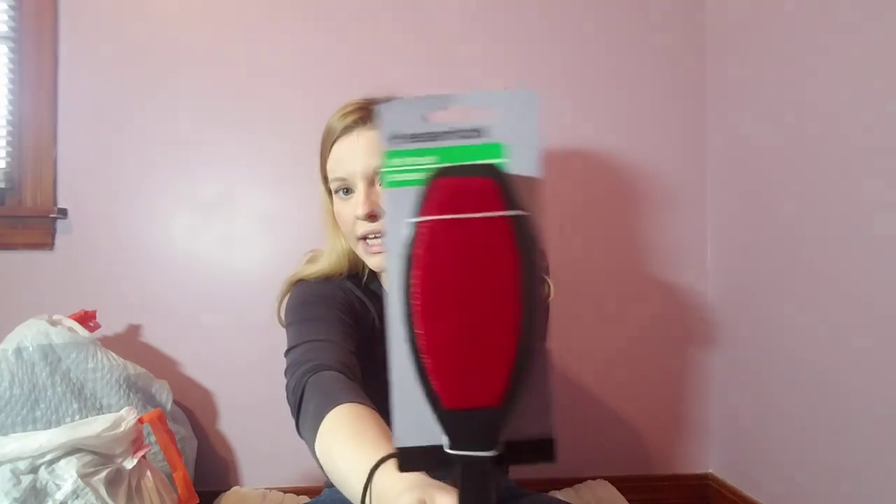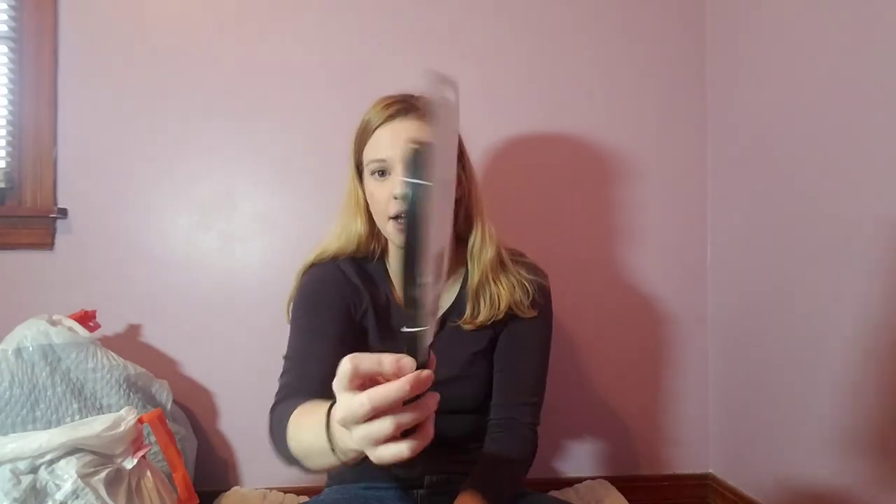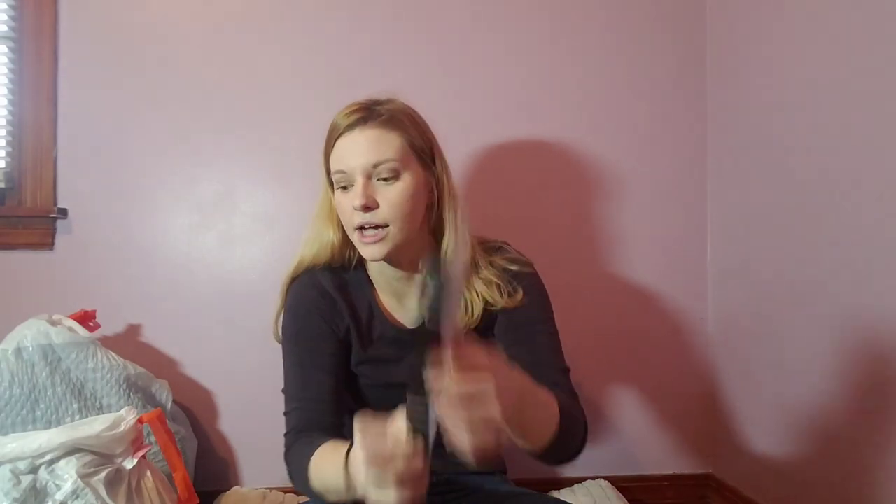Before I started the haul, I went by Dollar Tree and got a few things for reseller supplies. First up is a lint brush — I really like these. They're two-sided, and I think I like them better than the sticky tape rolls. Sorry, I'm out of breath — I was holding those bags up for the thumbnail.